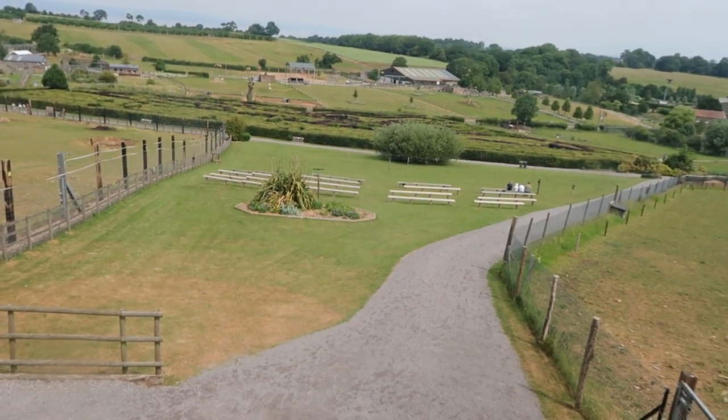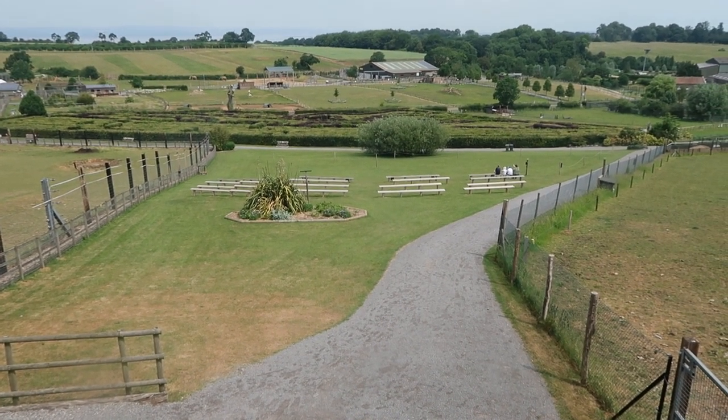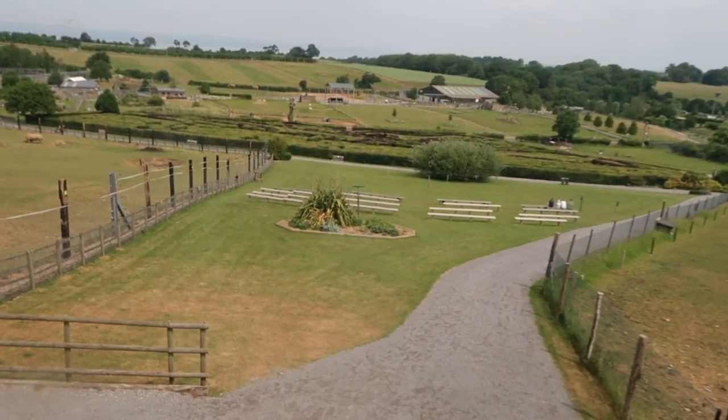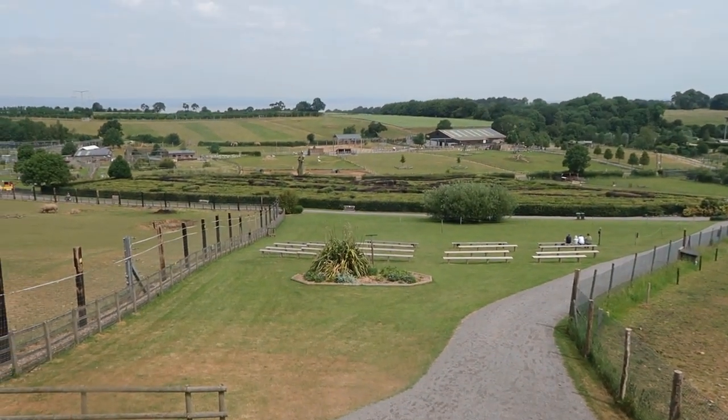Right in front of us, that big hedge area, is according to the guide the biggest hedge maze in the UK. I always question that because Longleat always claims to have the biggest hedge maze in the UK. I think by distance or length this one is technically longer — you can do it in about an hour to an hour and a half. And right in front of us is the flying field where they do birds of prey displays — very good. We'll watch one in about 20 minutes.